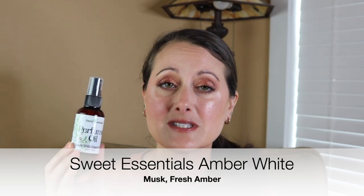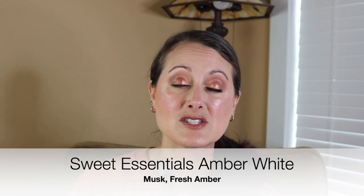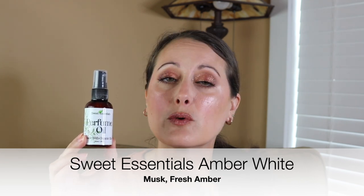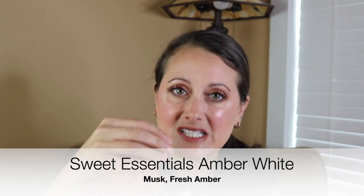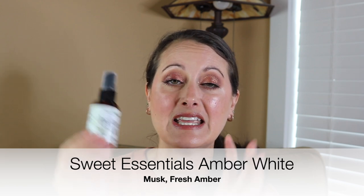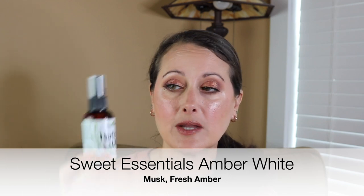I used this Sweet Essentials Amber White as a base - it's one of my absolute favorite scents from Sweet Essentials. They sent this one to me for free with my last big order. It's like a sweet, warm, vanilla white amber and it's so good. I spray a bunch into the palm of my hand and rub it on like a body oil. I put this on as a base, then went ahead and used up the rest of my Sweet because I had just maybe one application left.